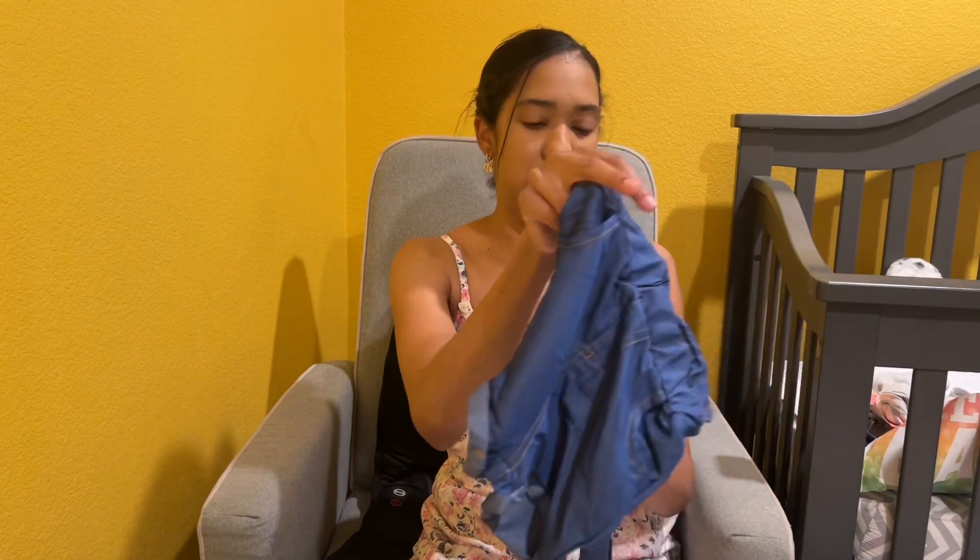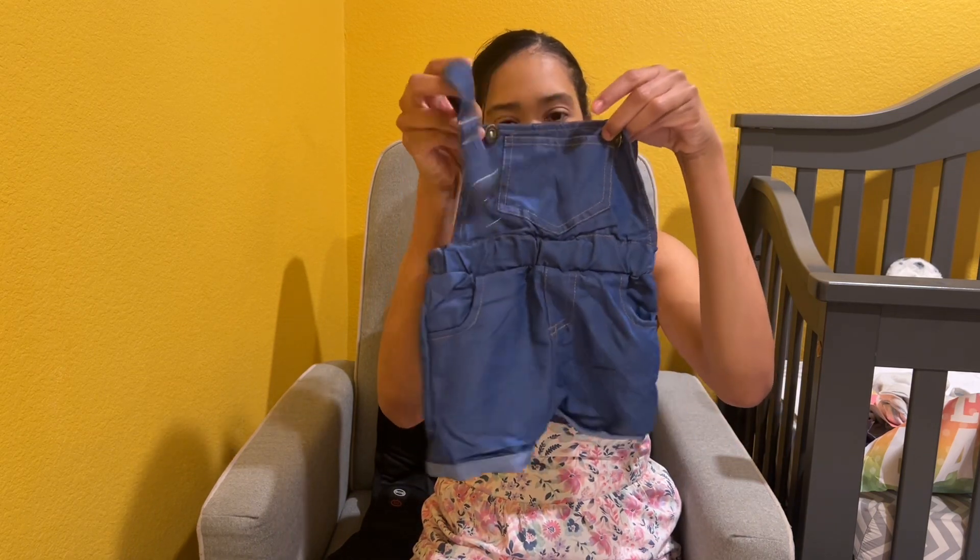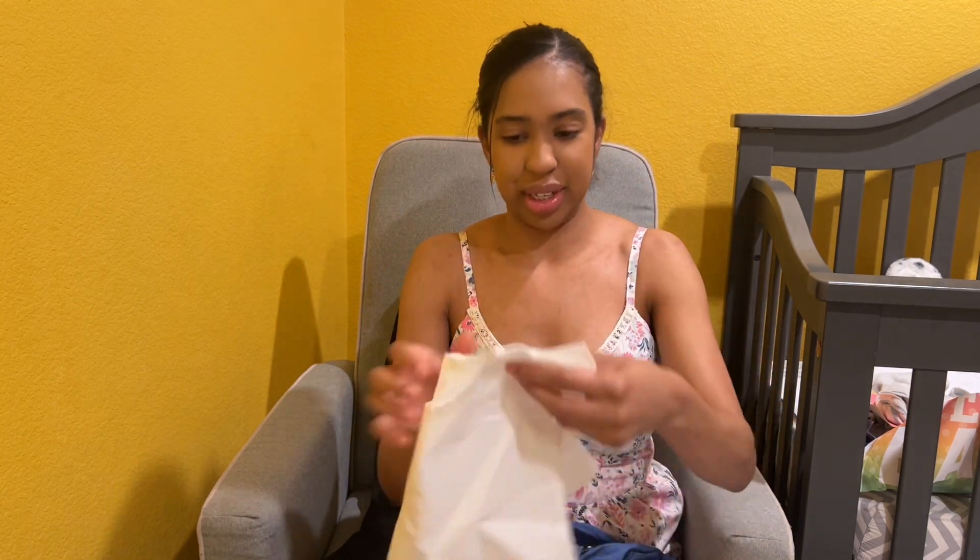So this is Shein. This is a little overall set, and this is the shirt that goes with it.